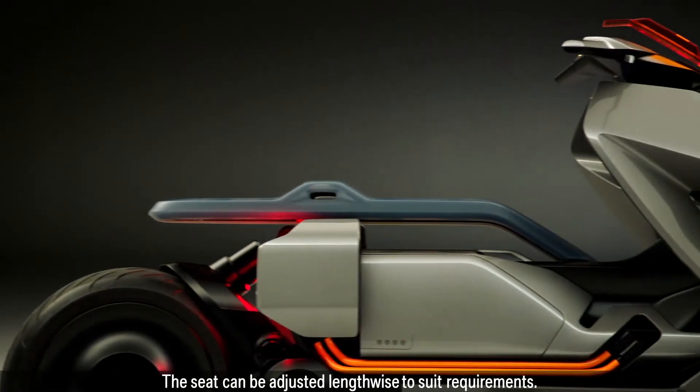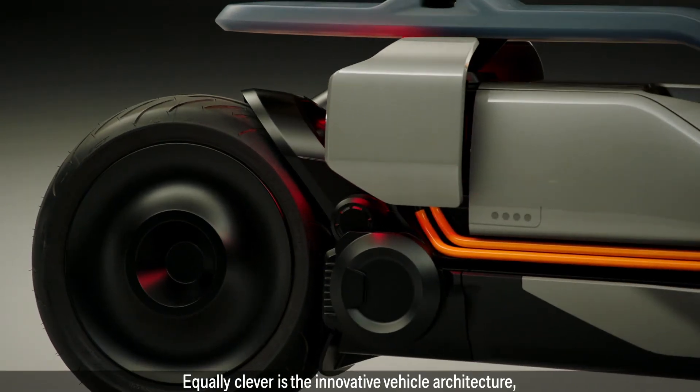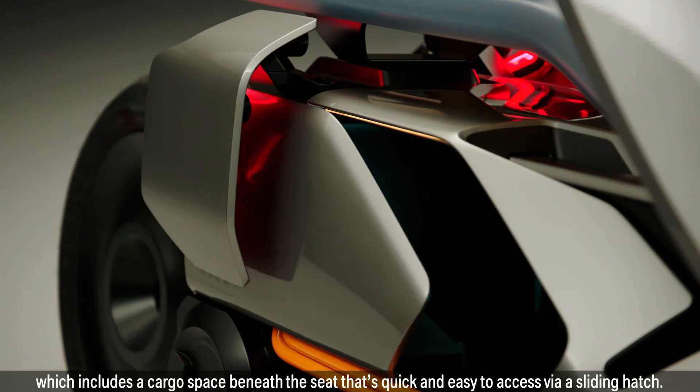The seat can be adjusted lengthwise to suit requirements. Equally clever is the innovative vehicle architecture, which includes a cargo space beneath the seat that's quick and easy to access via a sliding hatch.